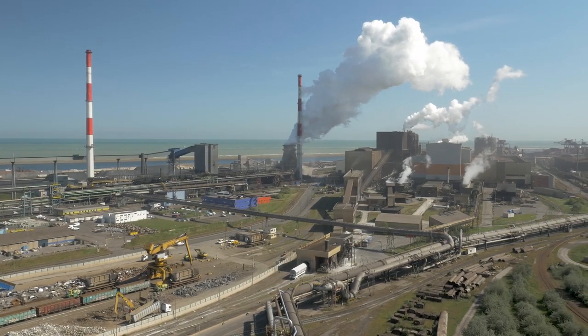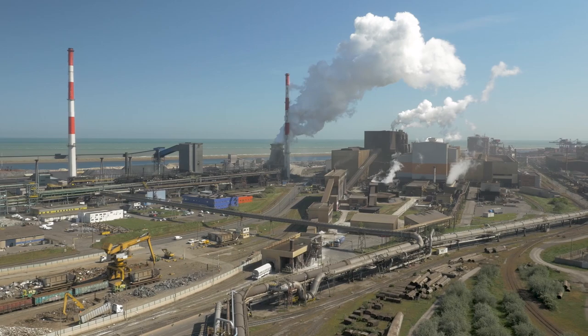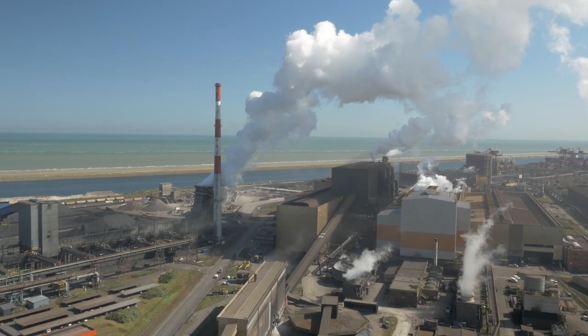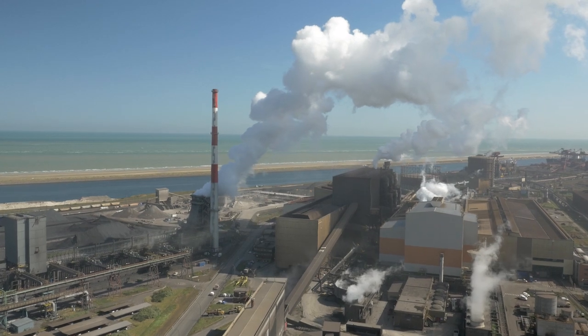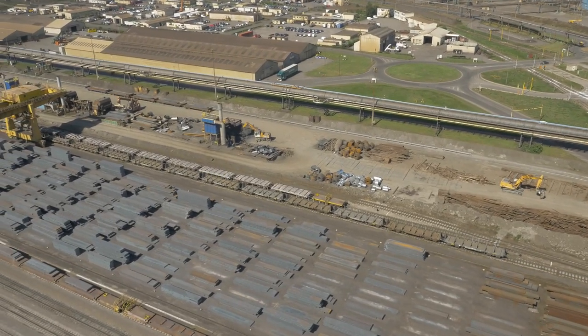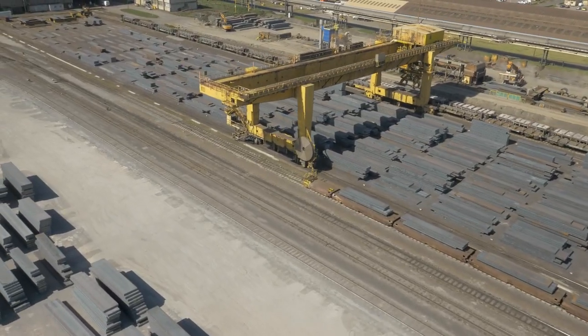Welcome to ArcelorMittal, the world's largest producer of steel. This is the story of combining three complementary competencies to get much more than a video stream out of a drone flight. Let me first introduce the experts who initiated these solutions.